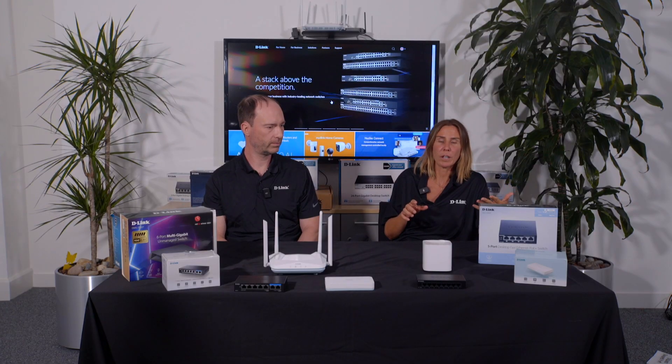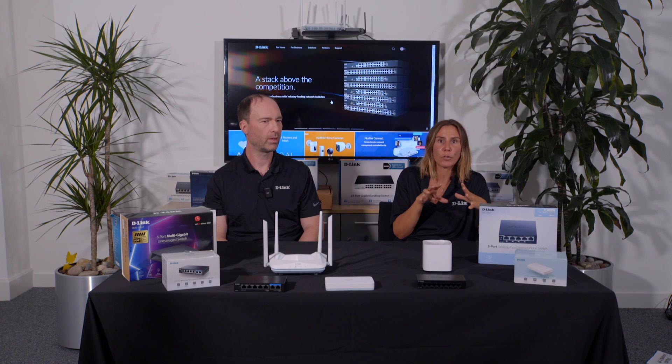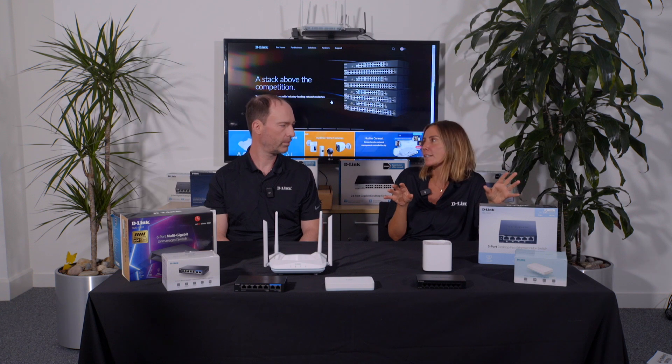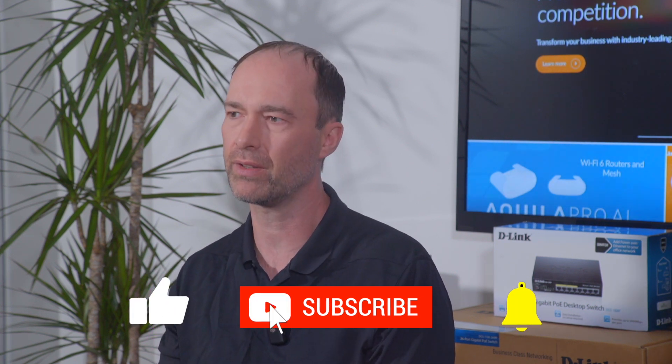What I would recommend is that you get your app up that controls your router, go into the settings and have a play around and look at all the different things you can do with regards to parental controls. Because there is an answer to all this nightmare of searching and streaming — it can be stopped and I highly advise it. It's really quite easy. There's a tutorial on our YouTube channel. Click the card appearing in the video — it shows you how to set up parental controls on the Eagle Pro or the Aquila Pro systems. The whole thing is a minute-long video, so it's a very simple process. Or you can get in contact with D-Link Technical Support and I'm sure somebody will be happy to talk you through it. We're here to help.